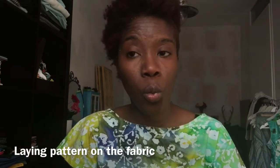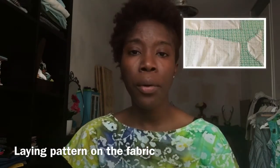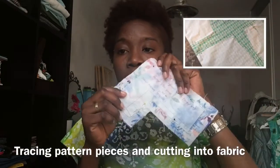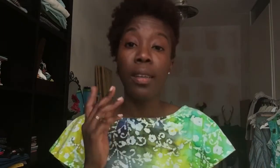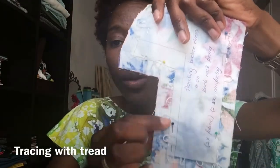Once my fabric is washed, I'm going to insert a picture to show you how I lay my pattern on the fabric. This is a sample of something that I did — I traced the pattern, placed it on the fabric, and cut it out. The next step, which is totally optional, is that I trace with thread. This is something that my sewing teacher taught me and I have everything that I need marked on both sides.